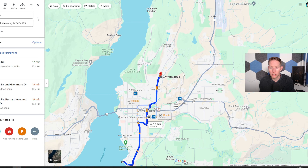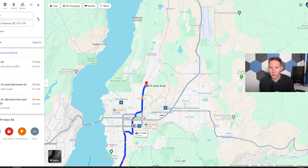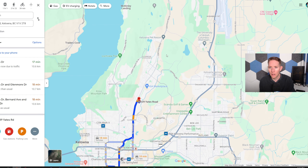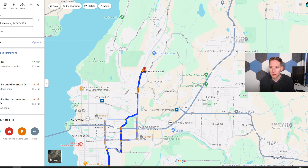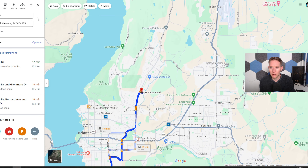And if you are a student who can't rent a place at the university, it's a great place to live because there's easy access to the university. You just go up Glenmore Road, take John Hindle, and then you're at the university in 10 to 15 minutes. Super central, great location.